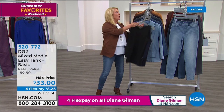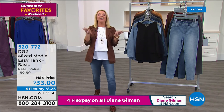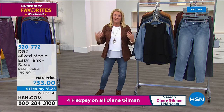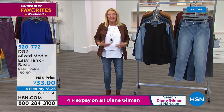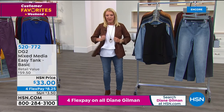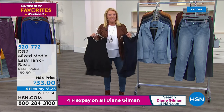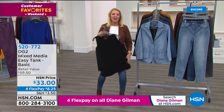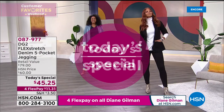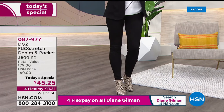Diane takes a break while the host covers the Easy Tank. She owns nine of them and just bought the latest espresso color. It's the unsung hero of the entire DG2 line — knit in the back, double layers on the front, can be tucked in, dresses up or goes casual. Available in navy, black, and white. Fans are competing online over who has more — one customer had her whole bed covered in easy tanks.